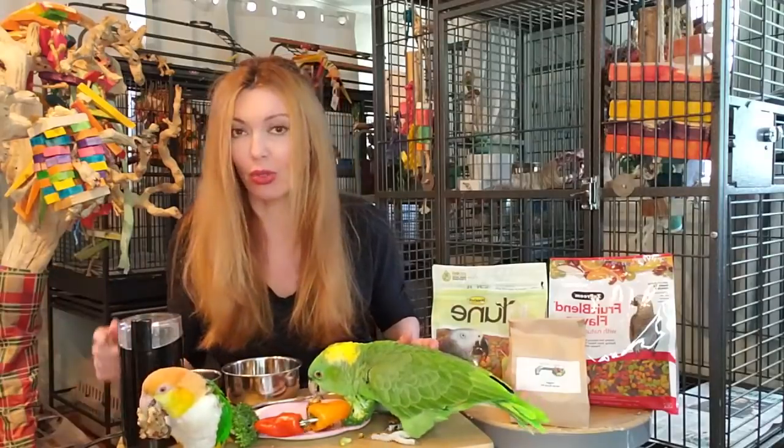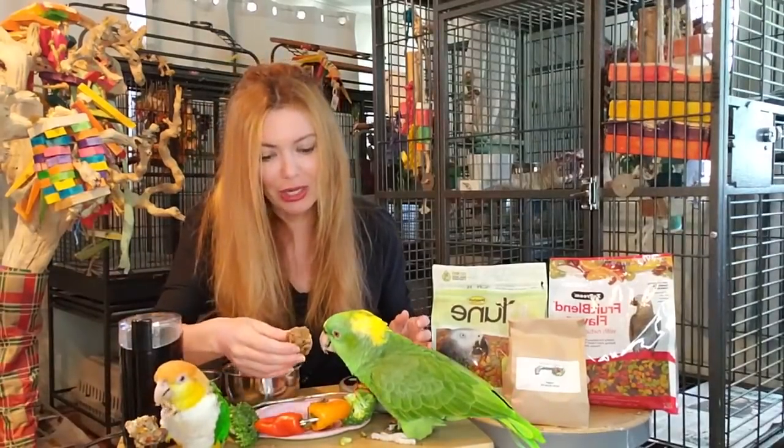So Puffy's eating Christine's Chop Shop. Inside is the Harrison's super fine pellets - I just actually sprinkled them in there. So that's what he's eating.